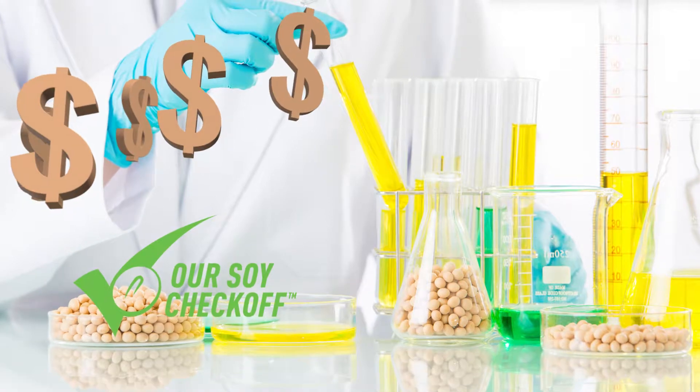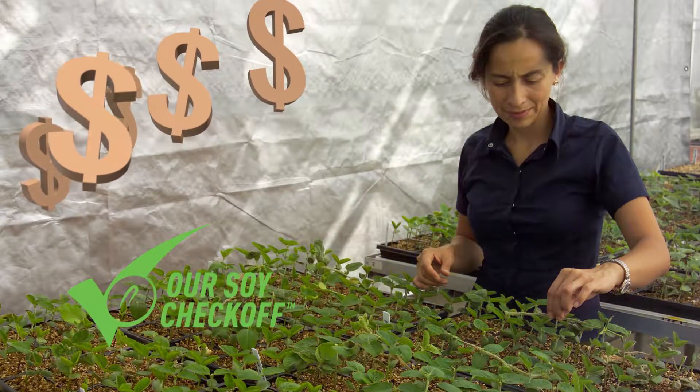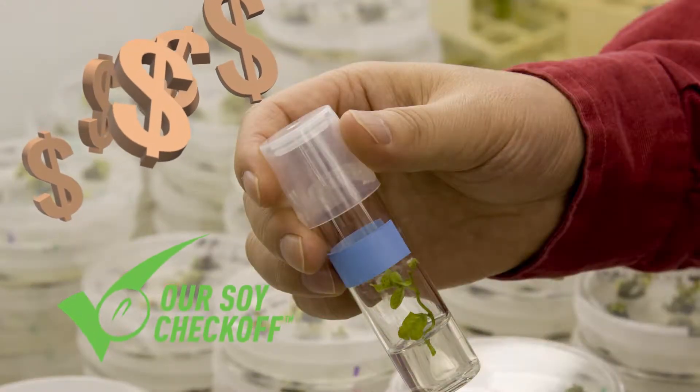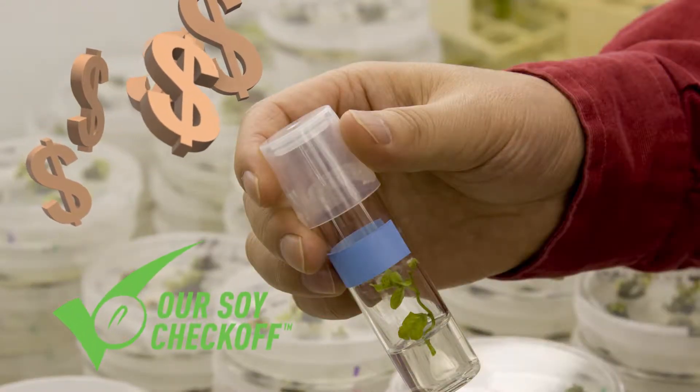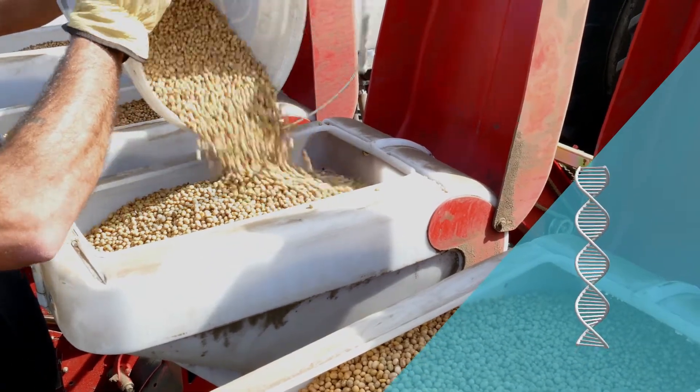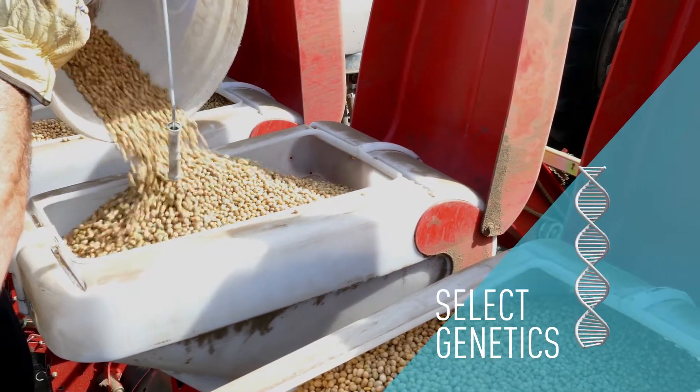That's why the United Soybean Board invests Checkoff dollars in research to determine the nutrient density of current soybean varieties, and spur development of new ones with an emphasis on this important attribute. Checkoff dollars are also helping farmers understand how to select genetics that deliver more nutrients per bean.